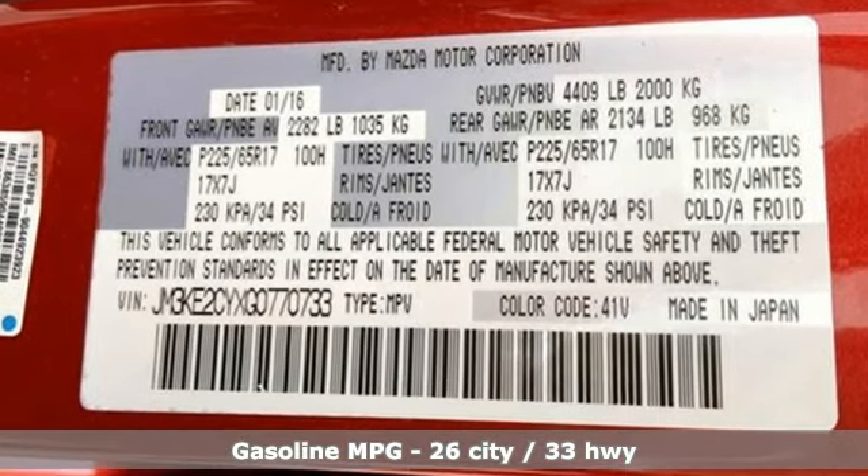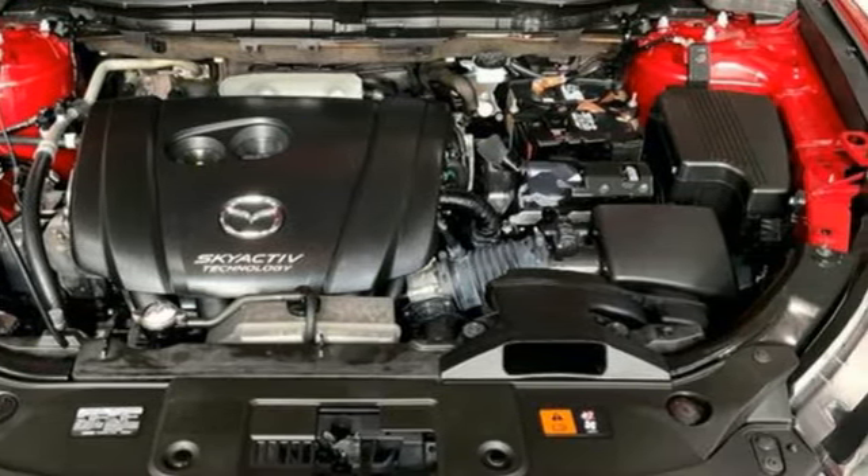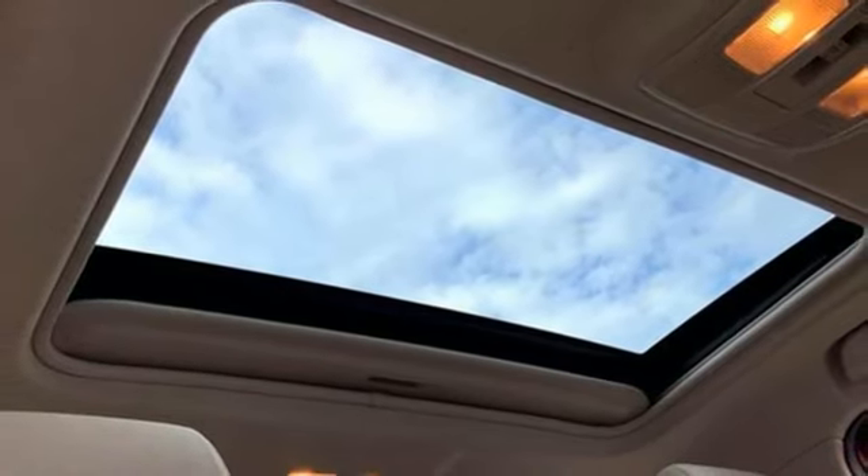It comes nicely equipped with features you'll love: Skyactiv G engine, front heated bucket seats, Bluetooth wireless audio streaming, and manual tilting steering column.